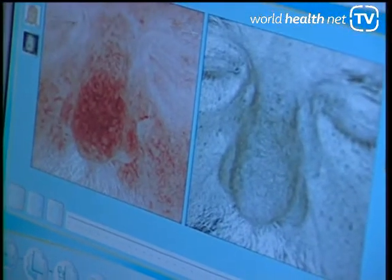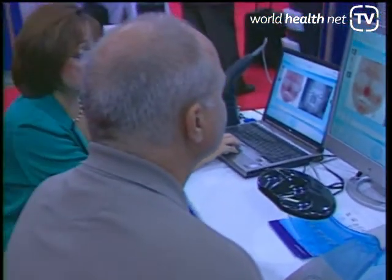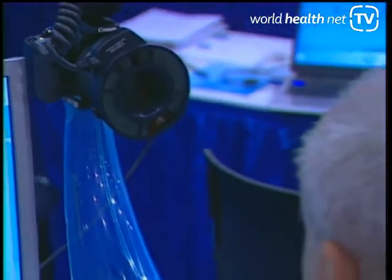Beau Visage is designed to promote retention, rebooking, and retail sales in the medical spa. We are using the science of scyoscopy to capture an image — a chromophore map of the customer's face — and then we're able to see under the skin to two millimeters.